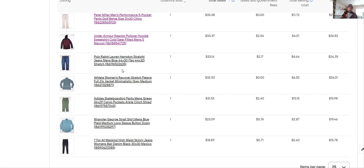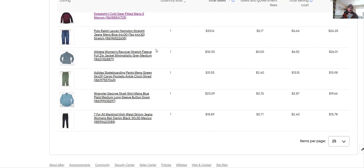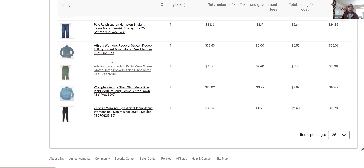Polo Ralph Lauren Hampton Straight — I sell these all the time and just pick them up when I find them in a decent size. I always check the size, comp it, and I usually get at least $25. There are a bunch of different Polo Ralph Lauren styles I'll pick up — Hampton Straight, heritage, vintage — but it's usually just the men's. I don't usually deal with the women's.